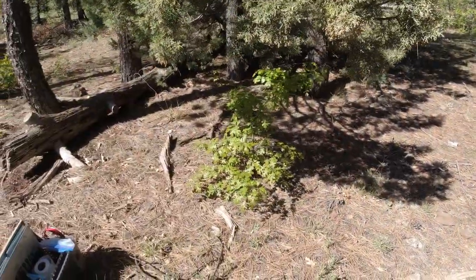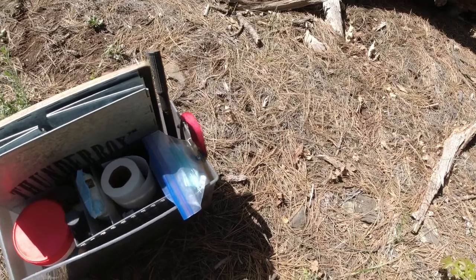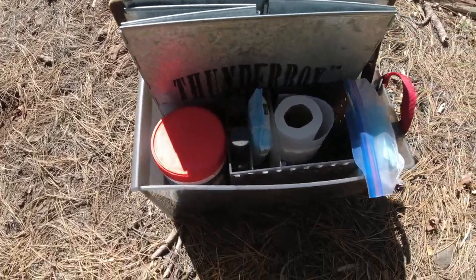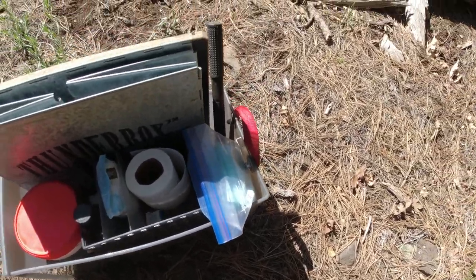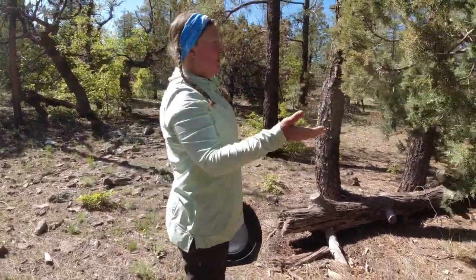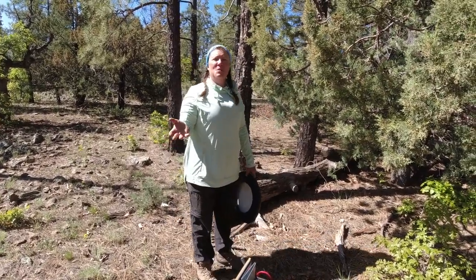This is our setup. Most people don't like to talk about this, but it is a prerequisite in the field. A box Deb got at the Container Store contains our Thunderbox, our poo powder, toilet paper, poo-pourri, and all the things you need out here to stay long term. When picking a place, obviously you want to have some privacy — stand where you're going to put it and do a 360 to make sure you're not going to be exposed or frighten anybody.